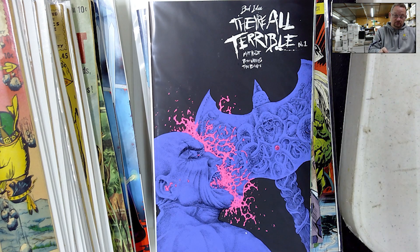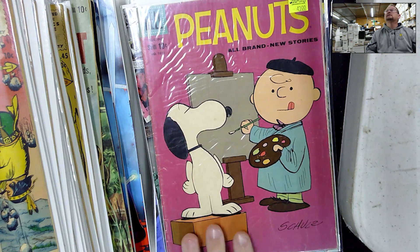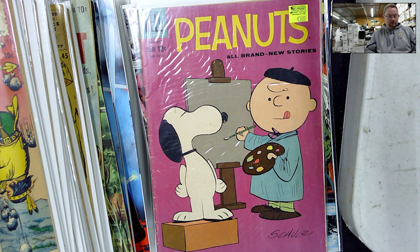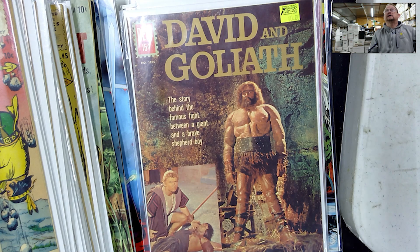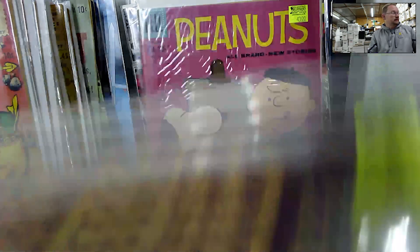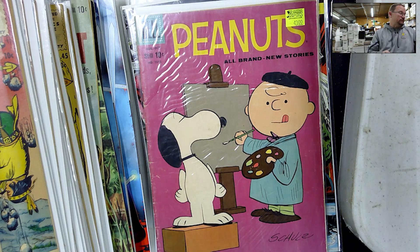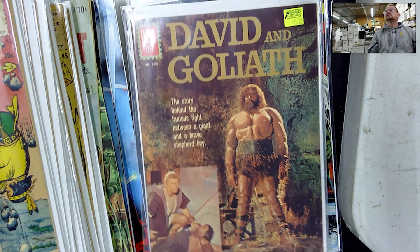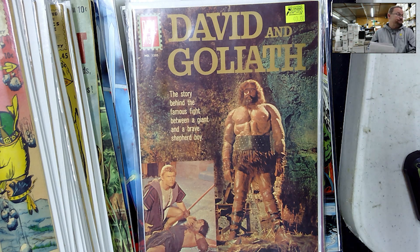I picked up a few out of a back issue bin. Cry for Dawn number nine — this image offends women, by the way. Dell Four Color 1015, Peanuts number two, and Dell Four Color 1205 — a nice high-grade copy of David and Goliath. The Peanuts number two isn't bad either. I didn't have this one so I was going to take it regardless of grade. The other one I had in poor condition, so it's an upgrade for me. I'm not working real hard at upgrades at the moment, but this one was really nice so I jumped on it.